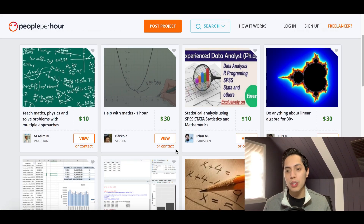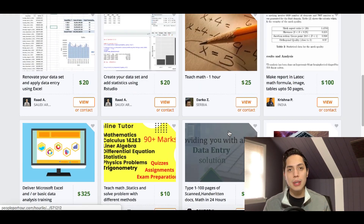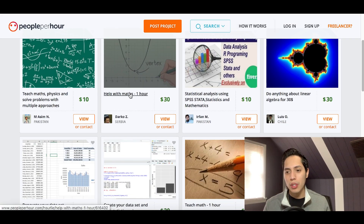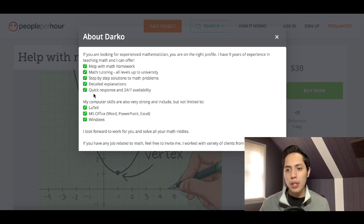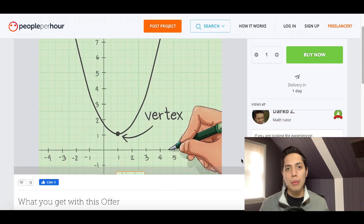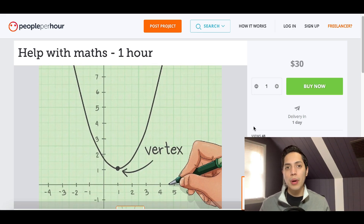As you can see, some profiles charge $30 per hour just to help with mathematics, and others charge $10 per hour. You can click on one of these profiles to see more information — their name, availability, for example 'usually available 24 hours,' and step-by-step solutions to solve math problems. Once someone's ready to hire them, all they have to do is click 'Buy Now' and get started.